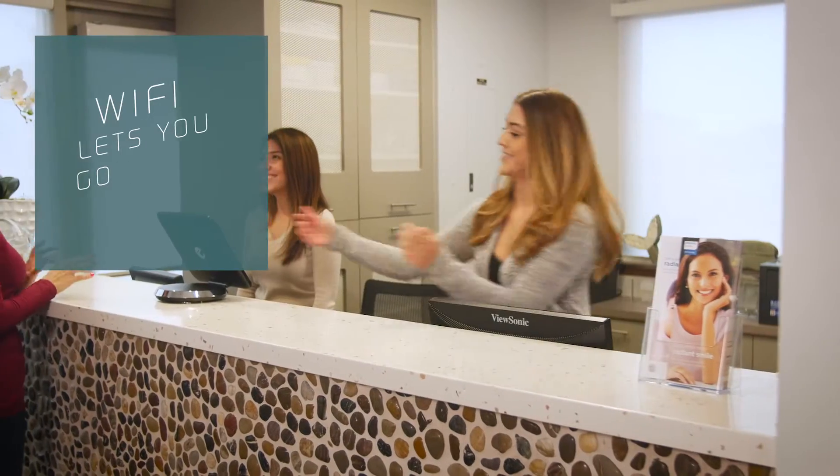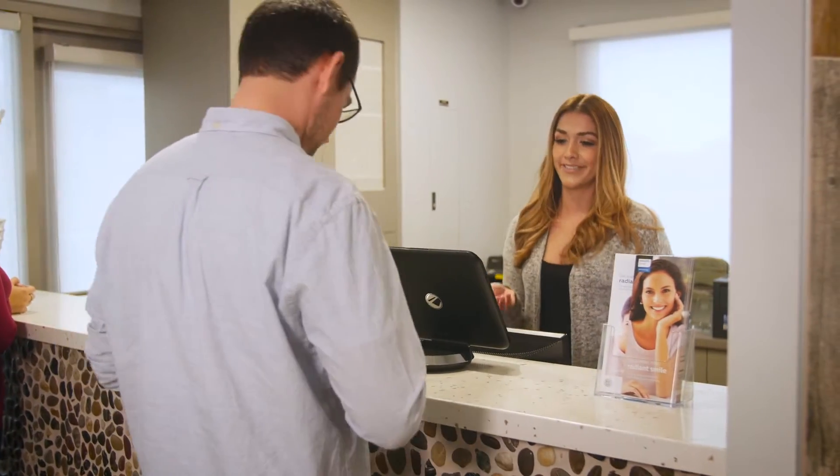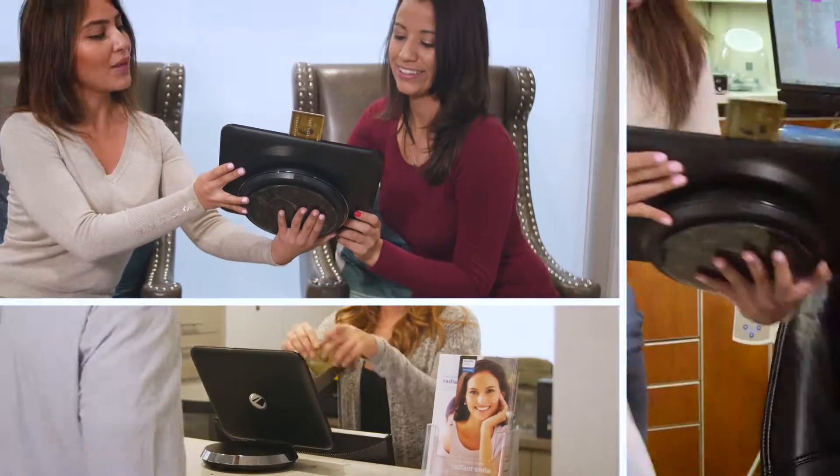No one likes to wait and now your customers don't have to. Wi-Fi connectivity means you can take payment virtually anywhere in your office — like here, or here, or even here.